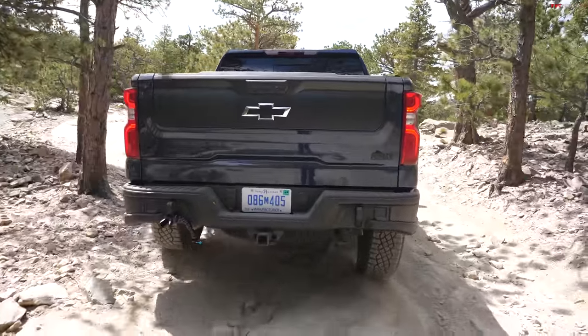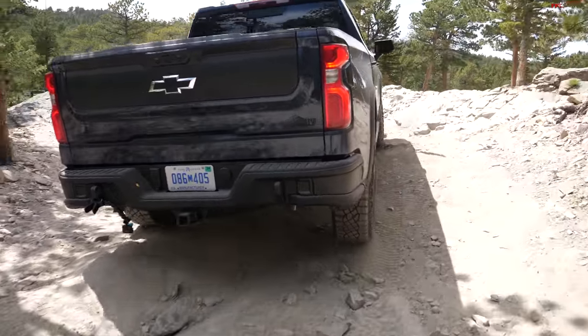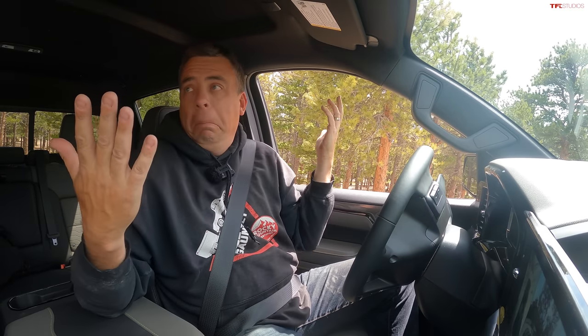I didn't air down — probably I should have for a longer off-road journey, but for this first obstacle, no problems. Alex confirmed there was no touching at all and tons of clearance underneath.